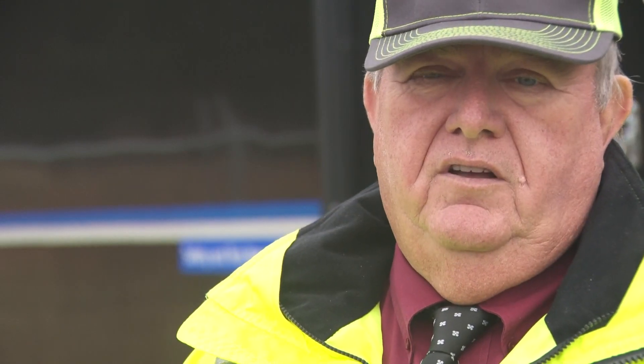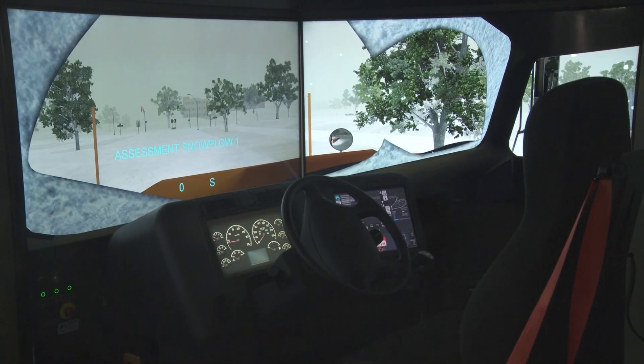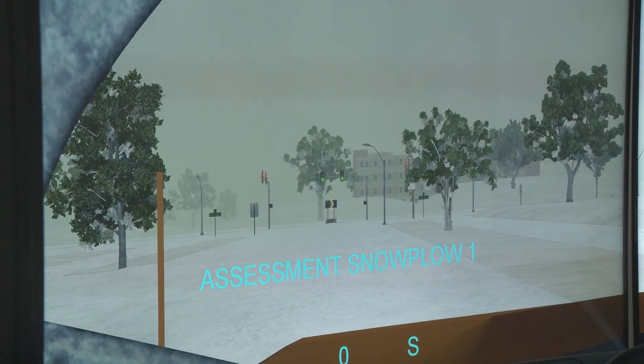You can't wait till the snow falls, and then it's too late. NCDOT is using technology to make sure their drivers are ready this winter.